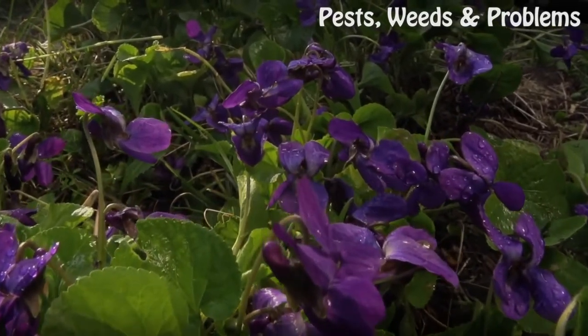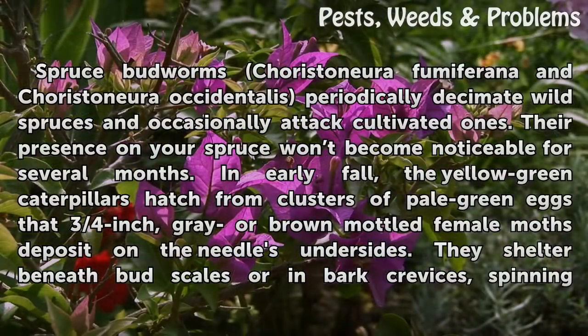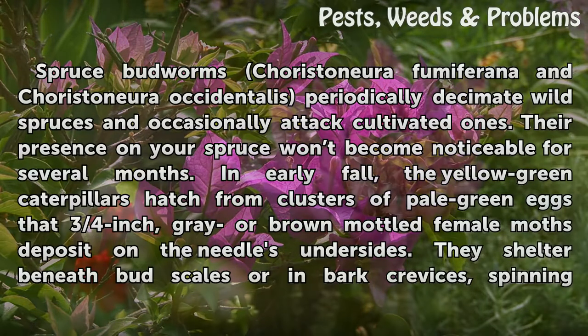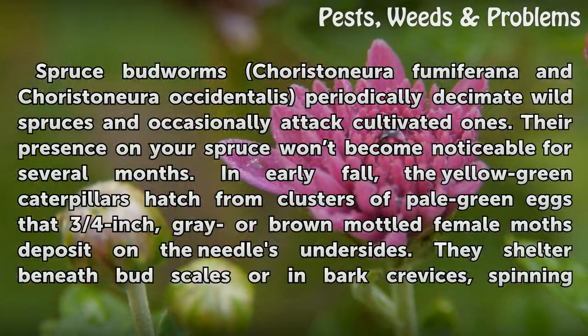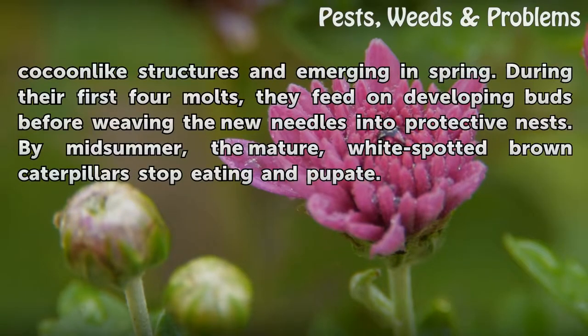Budworms. Spruce budworms, Choristoneura fumiferana and Choristoneura occidentalis, periodically decimate wild spruces and occasionally attack cultivated ones. Their presence on your spruce won't become noticeable for several months. In early fall, the yellow-green caterpillars hatch from clusters of pale green eggs that ¾-inch, gray or brown mottled female moths deposit on the needles' undersides. They shelter beneath bud scales or in bark crevices, spinning cocoon-like structures and emerging in spring.